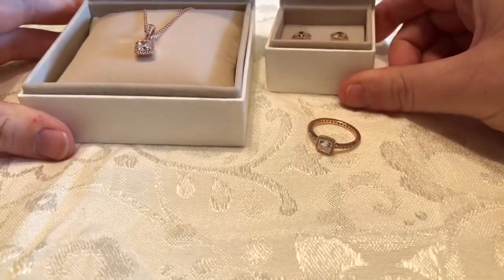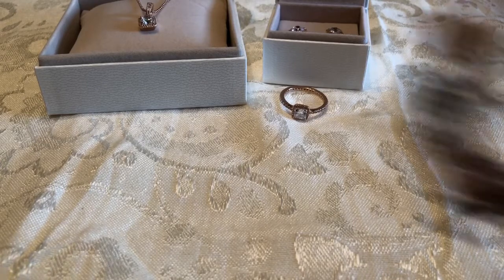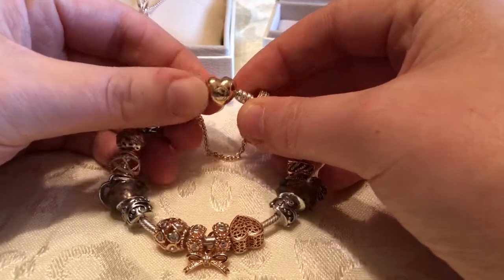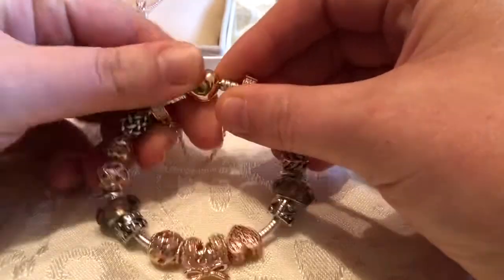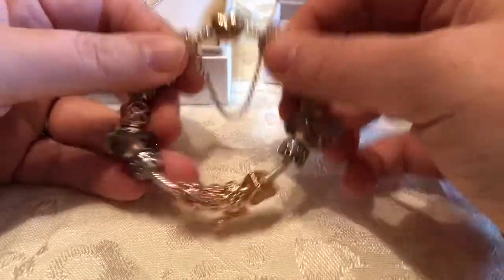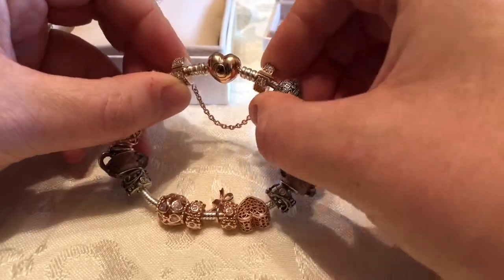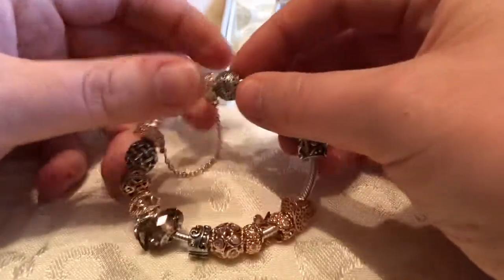The next thing I'm going to show you guys is my rose two-tone bracelet. It has the heart clasp in rose gold, and it has the Pandora logo with the crown on one side and 'Pandora' written out on the other side. The heart is rose gold and the chain is the snake chain in silver. I have a rose gold safety chain on here — this safety chain doesn't screw on, it pops open. You can see where it opens right there and you just stick your thumb and open it like how you would open the clasp.